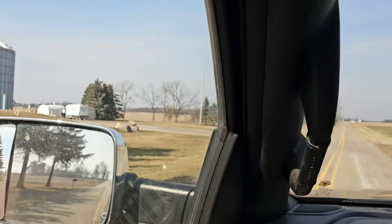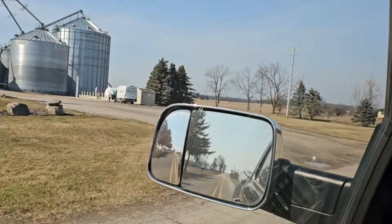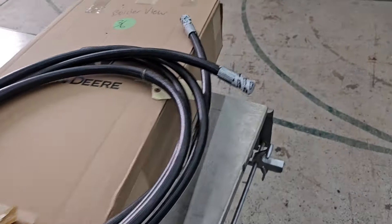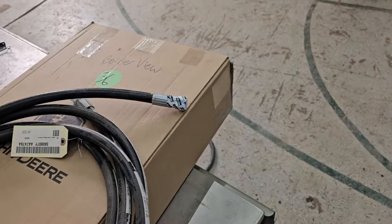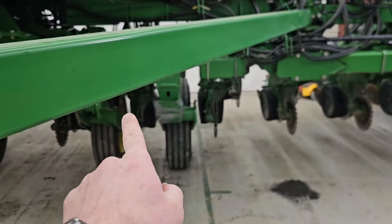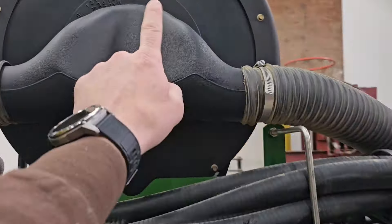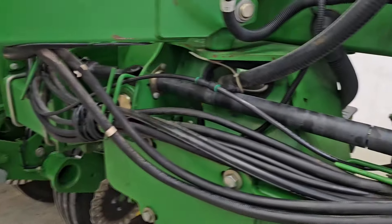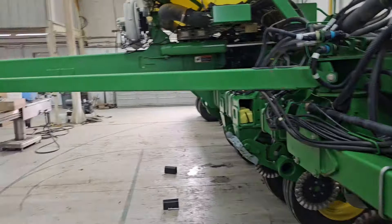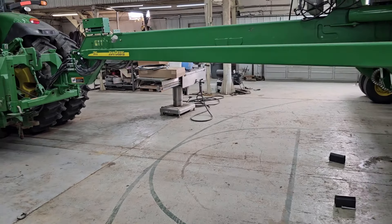Coming back from lunch — look what just pulled in: our parts van, probably with my hose. One hydraulic hose. Excellent. The trick here is that this hose goes through this tube and back to the hydraulic motor on the other side of this vacuum. We've got to get it pulled through that tube, so I'm going to try and couple them together and use the old hose to pull the new one in. That's my best bet.